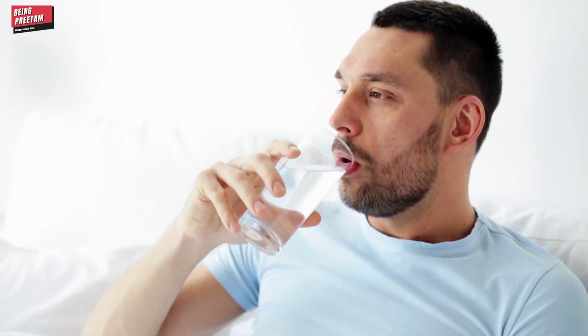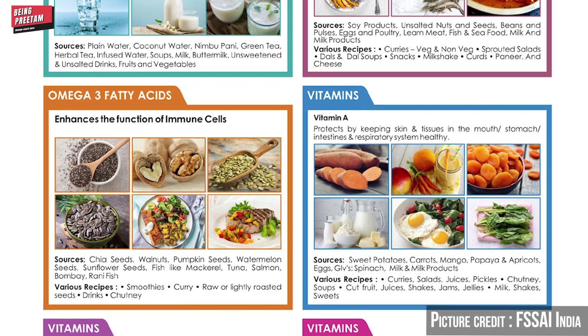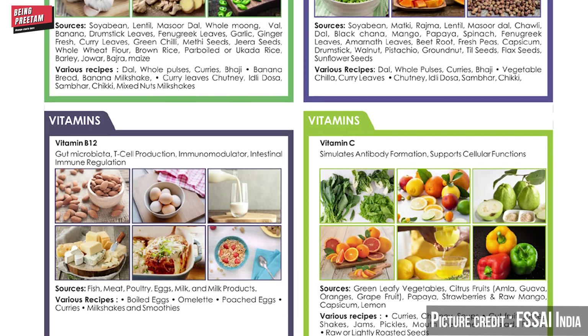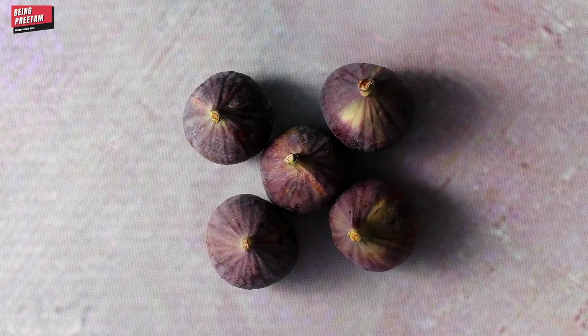Now, the most important question is about diet. As you know, during COVID your body becomes dehydrated, so you need to take in more fluids. You also need to consume more protein-rich food. In the morning and evening, ensure you are getting adequate nutrition.